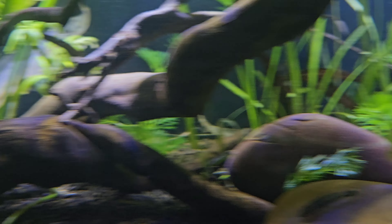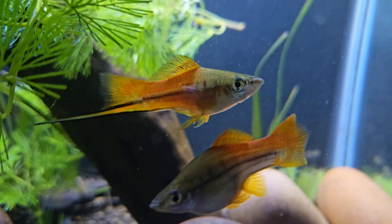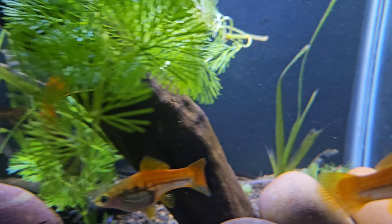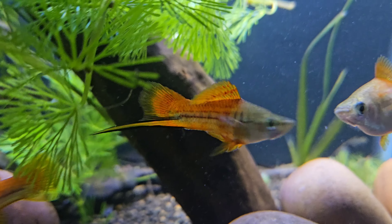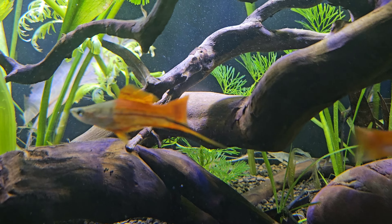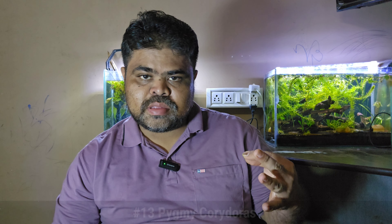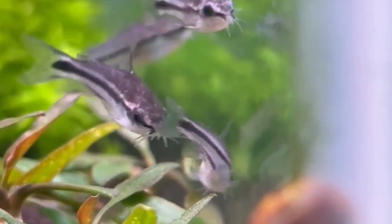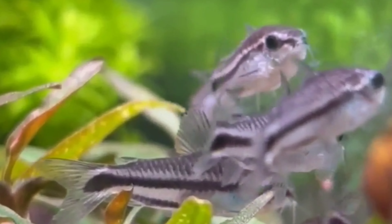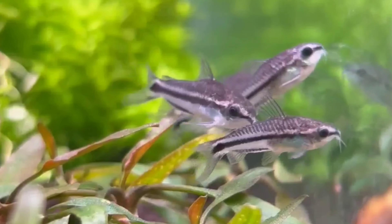The twelfth tank mate is swordtail fish. Swordtails are active, hardy fish that come in a variety of colors. Males have a distinct sword-like extension on their tails. They grow to about 4 to 5 inches and have a generally peaceful temperament, although males can sometimes be territorial. Swordtails prefer tropical freshwater conditions with temperatures between 70 to 79 degrees Fahrenheit.